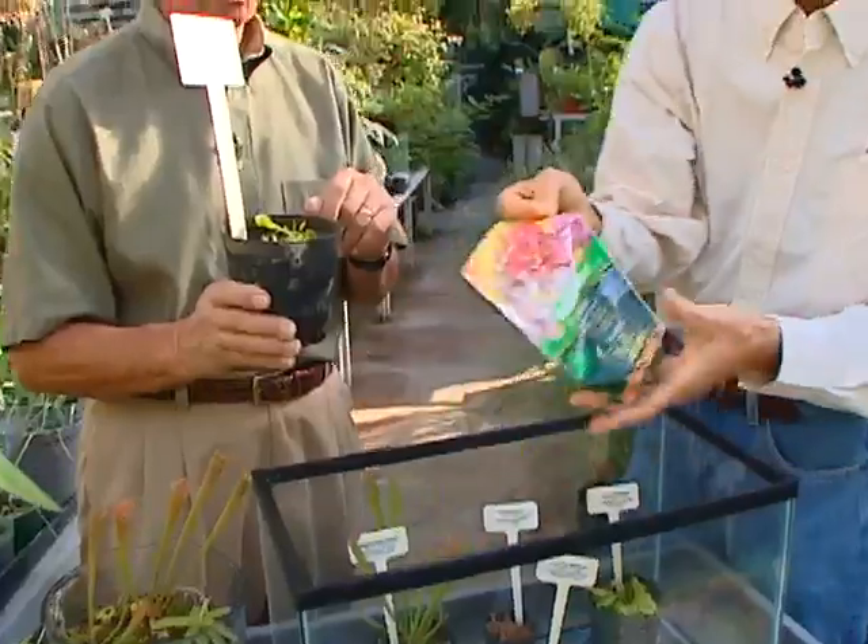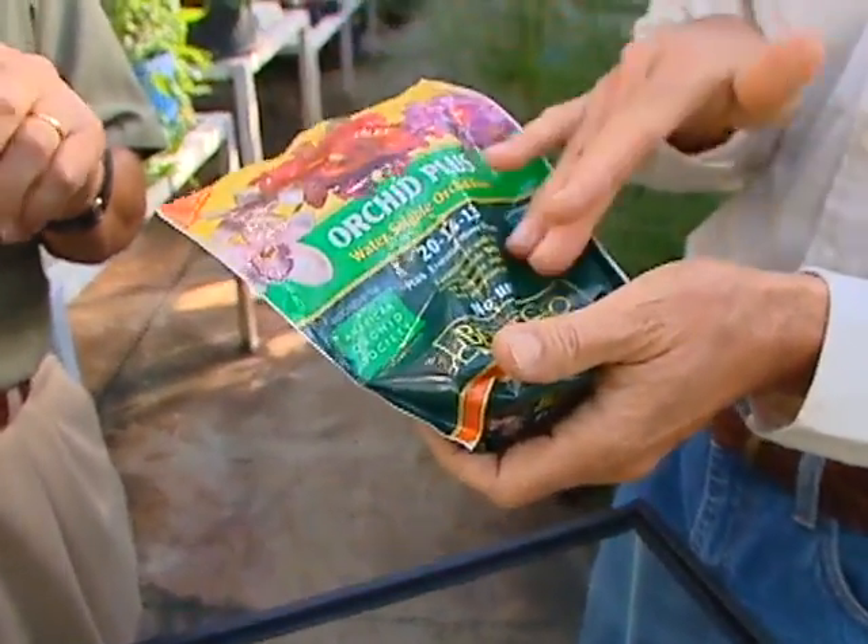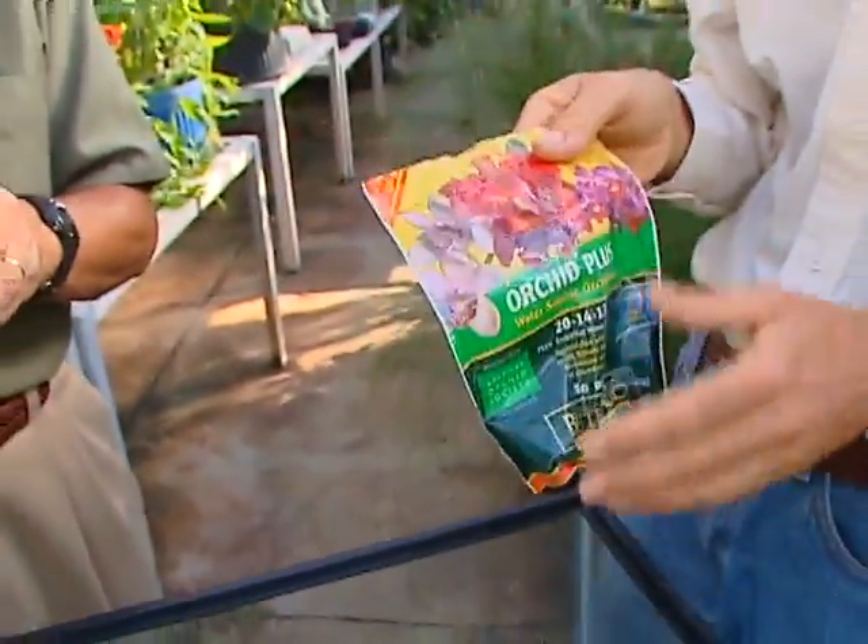If somebody's interested in getting a Venus flytrap — keep it moist, don't overfeed. Do you have to feed it? For Venus flytraps, it's suggested not to feed them, but some of the other ones you can feed using an orchid-type fertilizer — though whatever they recommend, I would cut the dosage in half. It's not necessary to keep putting flies in there, because the plants are green and they do manufacture their own food.